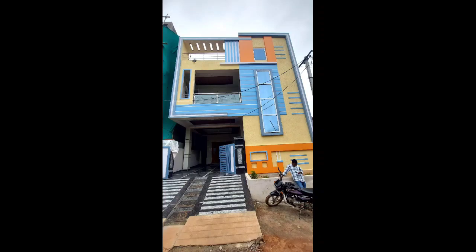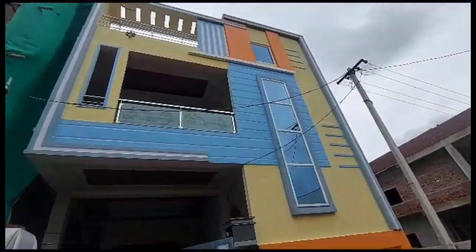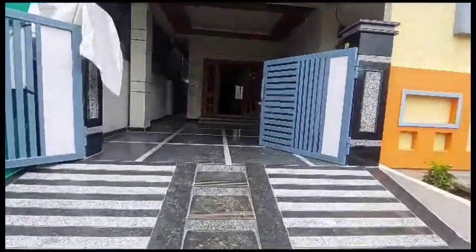Hello friends, welcome back to my channel. Hyderabad, Alwal, Bolaram Road — G plus 1 independent house, 150 square yards. This house is sold.